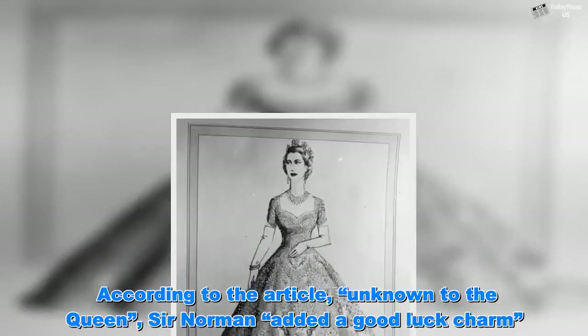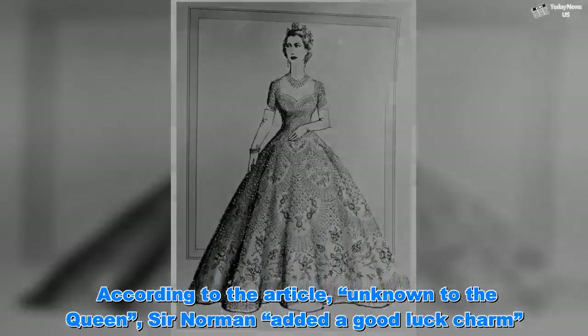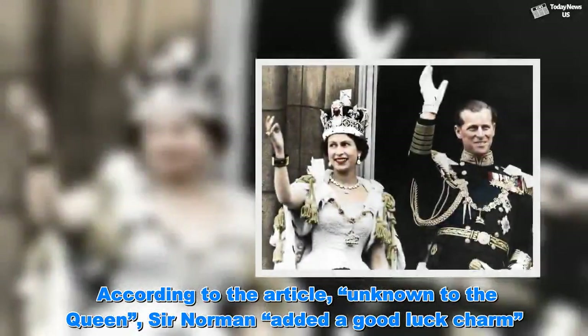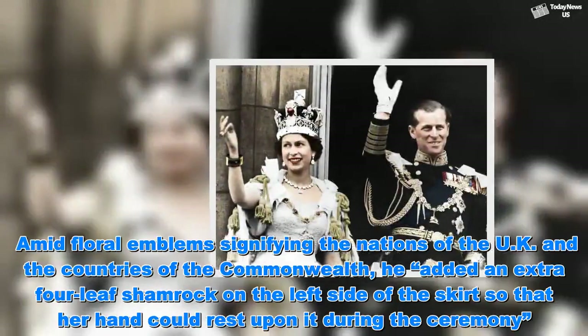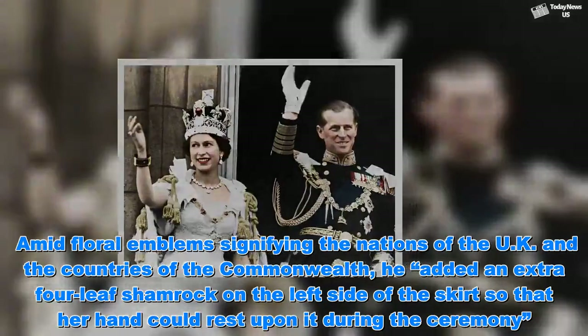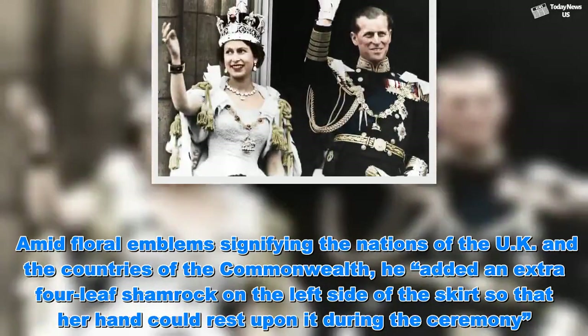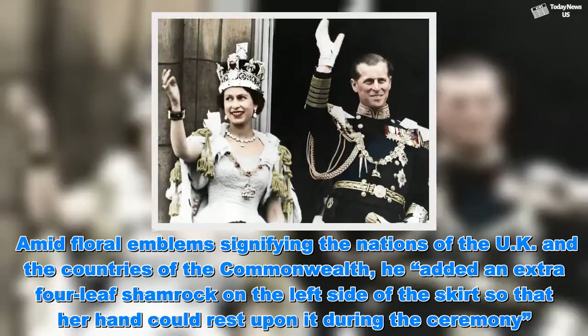According to the article, unknown to the Queen, Sir Norman added a good luck charm. Amid floral emblems signifying the nations of the UK and the countries of the Commonwealth, he added an extra four-leaf shamrock on the left side of the skirt so that her hand could rest upon it during the ceremony.